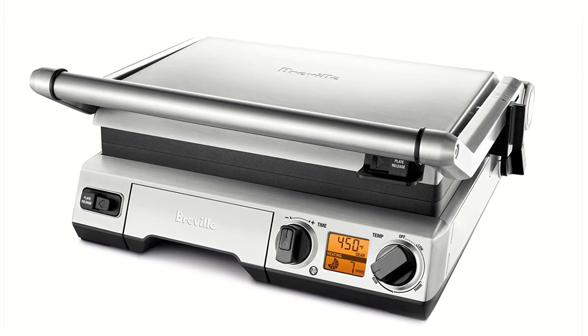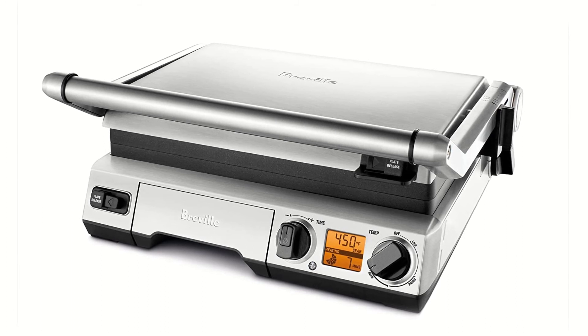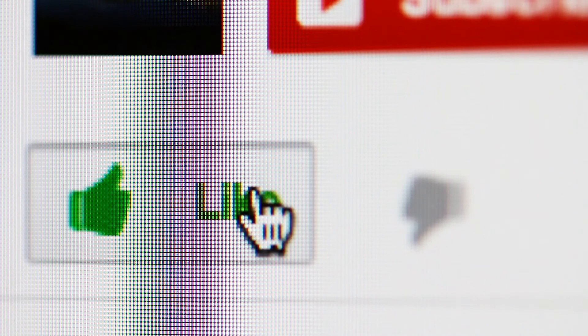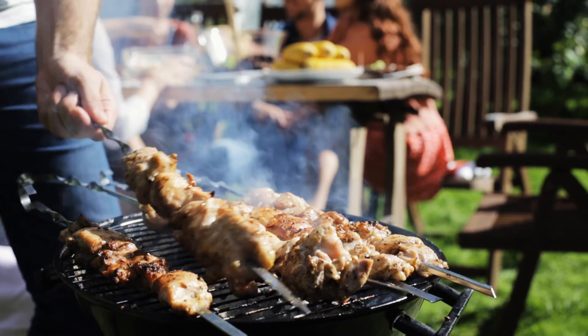That's all for our top five best indoor grills and griddles on the market. Check the description below for more detailed info on each of the products. Hope you liked the video — if you did, please go ahead and give it a like. Thanks, and to stay updated on all the latest in home and kitchen products, remember to click the subscribe button. Here are some more videos we thought you might like.